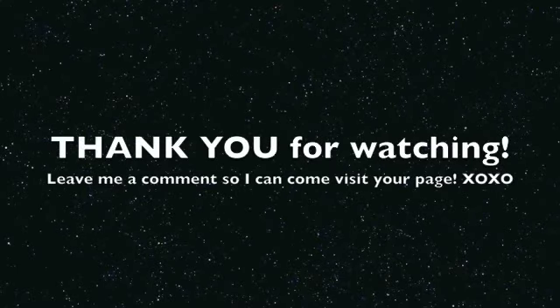So anyway, those are my tags. I hope you enjoyed this video and I'll have some more coming. Message me and I'll go to your page and check out your videos. Thanks for watching — see you soon! Bye.